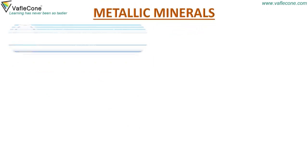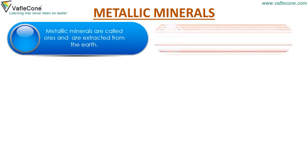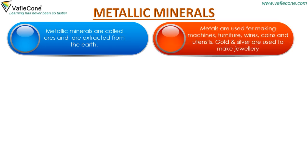Metallic minerals are called ores and are extracted from the earth. Metals are used for making machines, furniture, wires, coins and utensils. Gold and silver are used to make jewellery.